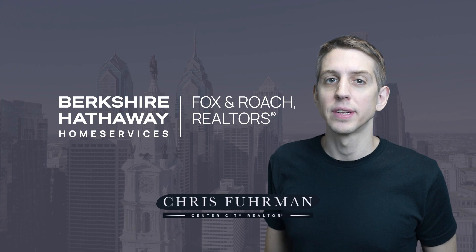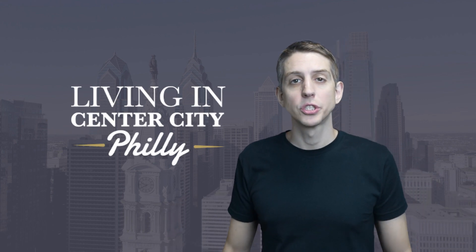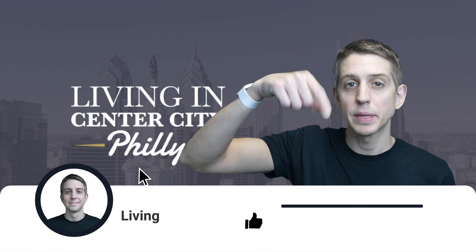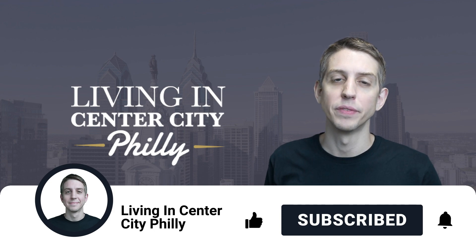This is Chris Furman and this is my channel, Living in Center City, Philly. Welcome, and if you're a returning viewer, welcome back. If this is your first time to the channel and you want to learn more about what it's like to live in Center City, Philly, make sure to tap that subscribe button below and click that bell right next to it so you're notified each and every time we do a brand new video.